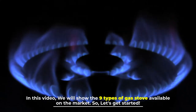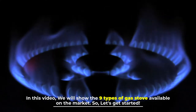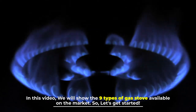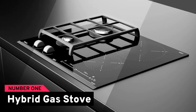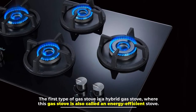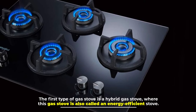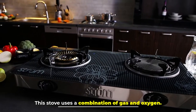In this video we will show the nine types of gas stove available on the market. Number one: hybrid gas stove. The first type of gas stove is a hybrid gas stove, also called an energy efficient stove. This stove uses a combination of gas and oxygen.